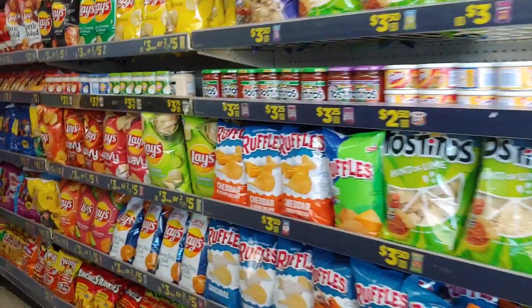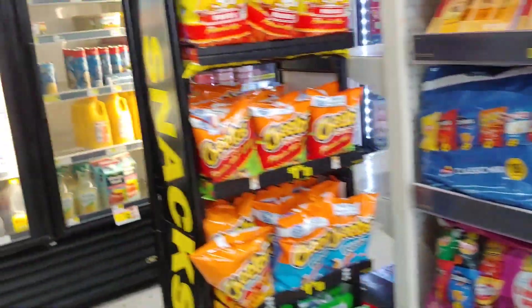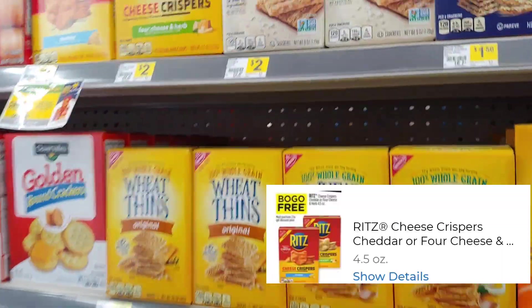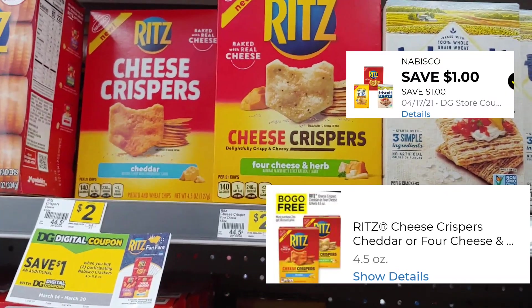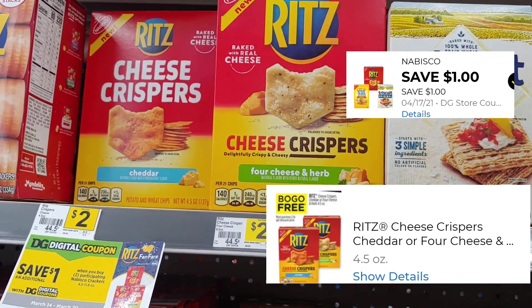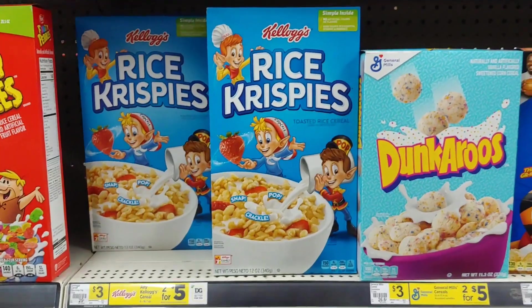So for starters, I'm going to head to the crackers. The Ritz crackers are in that one-day sale and they are BOGO — buy one and get one free — and we have a $1 digital. So if everything works out perfectly, we should be paying just $0.50 out of pocket. It's buy one get one free plus a $1 digital paying $0.50 out of pocket.